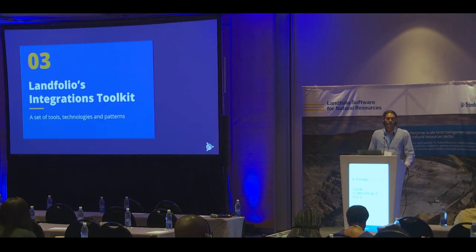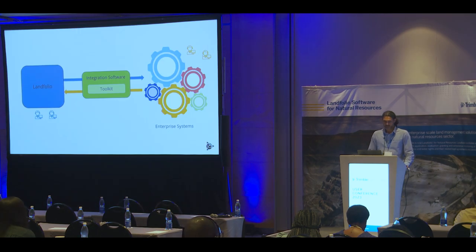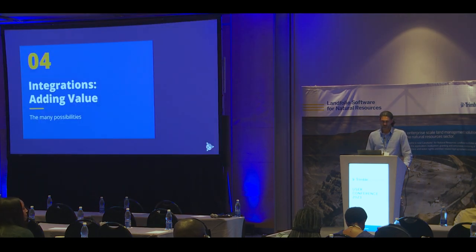So let's move on to talking about Landfolio's integration toolkit, which I describe as a set of tools, technologies, and patterns for integrating with Landfolio. Here's a simplified diagram. The integrations toolkit allows us to implement integration software that sits between Landfolio and other enterprise systems. Suffice it to say that implementing integrations adds a lot of value to any organization or Landfolio implementation.